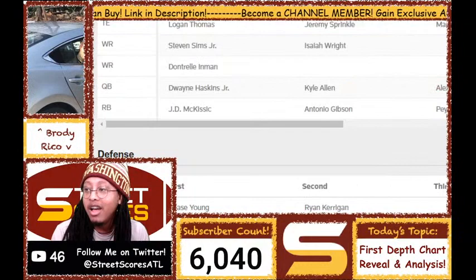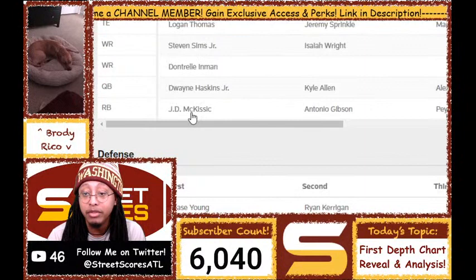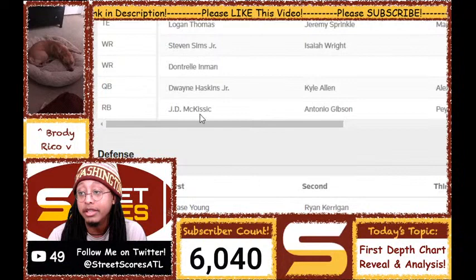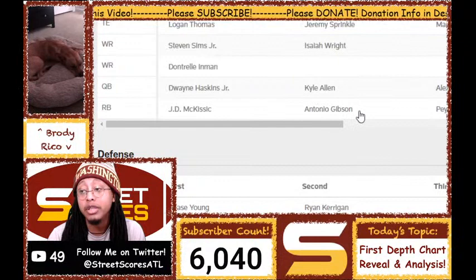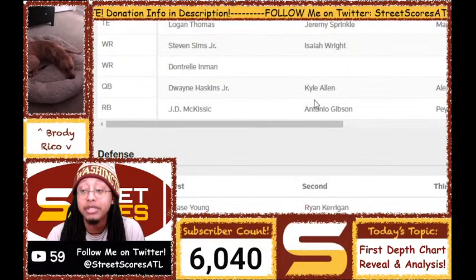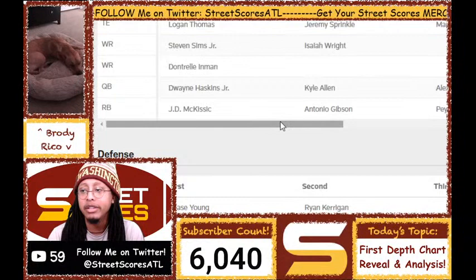I'm assuming the only reason Antonio Gibson is not first is maybe he's a little limited in pass protection. JD McKissic is more of a receiver than a running back but he's had a lot of experience at running back at the NFL level. I've heard Gibson has improved his pass blocking, but maybe it's not there yet. That said, Gibson has the build — 6'2", 220-plus pounds, runs a 4.39 — he definitely has the build and power to be a great pass-blocking back. He has the same legs as Saquon. He came into the NFL raw as a pass protector, and I'm assuming he's been getting better. I expect Antonio Gibson to have the most touches by Week 8.